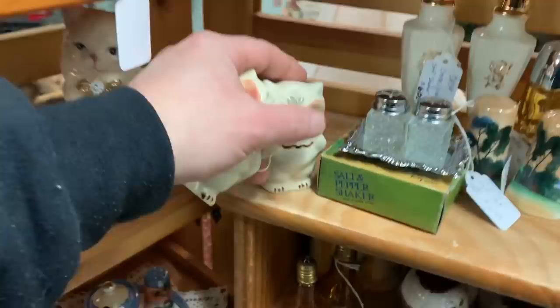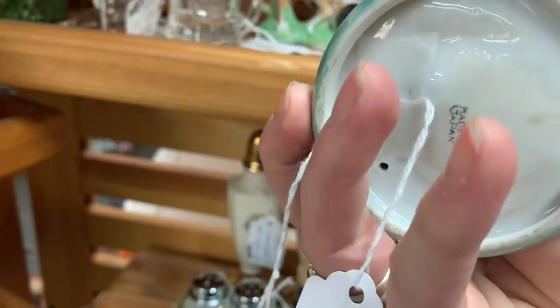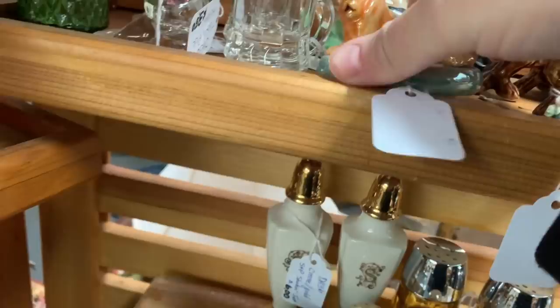I wasn't sure if this was a dog or a lion. That is a lion. It was made in Japan, a kind of lusterware one. That was cute. I debated that — looking back now, I'm like, I should have taken that one. That was super cute. It wasn't that much. Six bucks, right? Absolutely beautiful. I think a collector would love that.